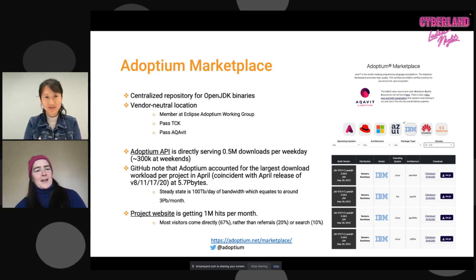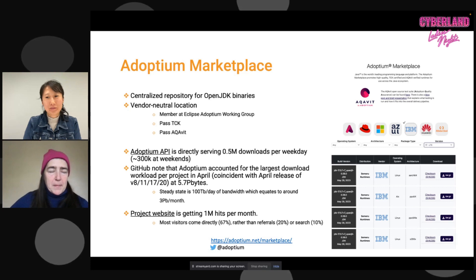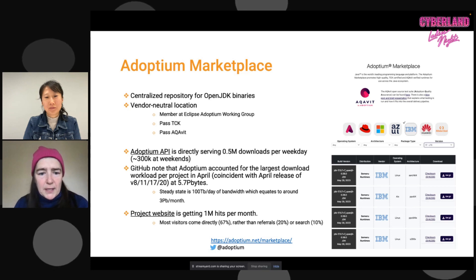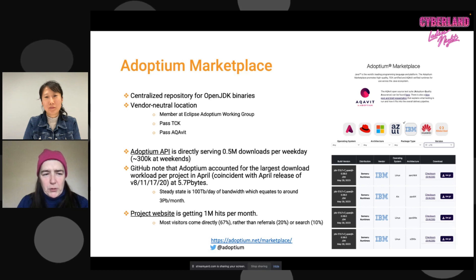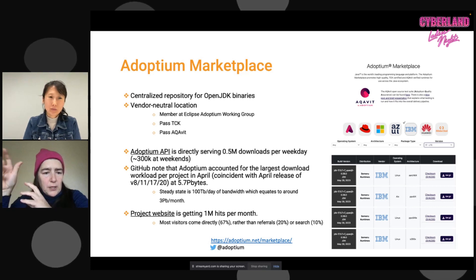I'll happily talk about the Adoptium Marketplace — a location where all working group members with their own JDK distributions can list them. People can go to adoptium.net/marketplace and easily find these distributions. What's wonderful is that anyone picking up distributions from this location knows that the binaries listed there have passed both the compliance tests and these quality assurance tests that are part of AquaVit.